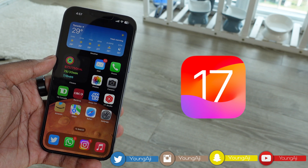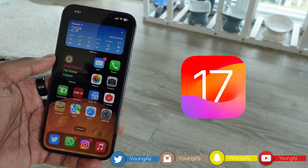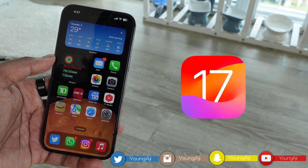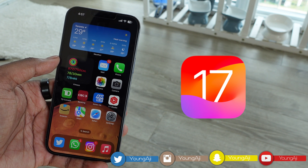What is up guys, it's Aji back with a brand new video. Today we're going to be taking a look at iOS 17. I just got the public beta and I've been testing it out for a couple of days now. So here are 15 plus features and hidden features in iOS 17.